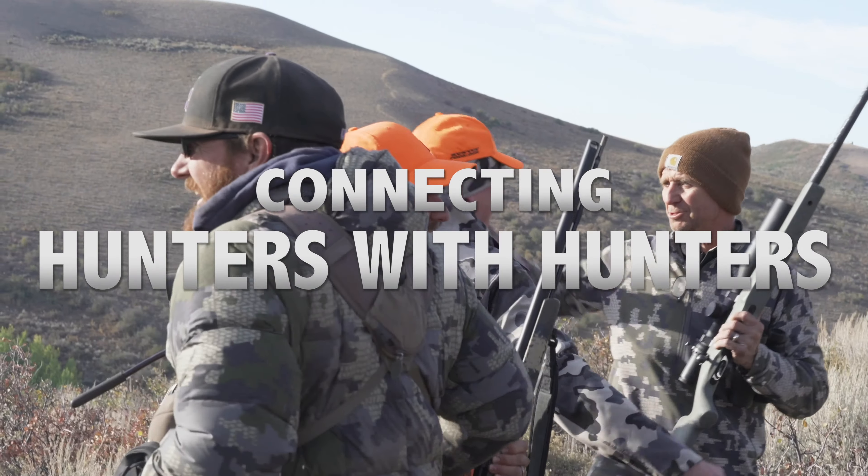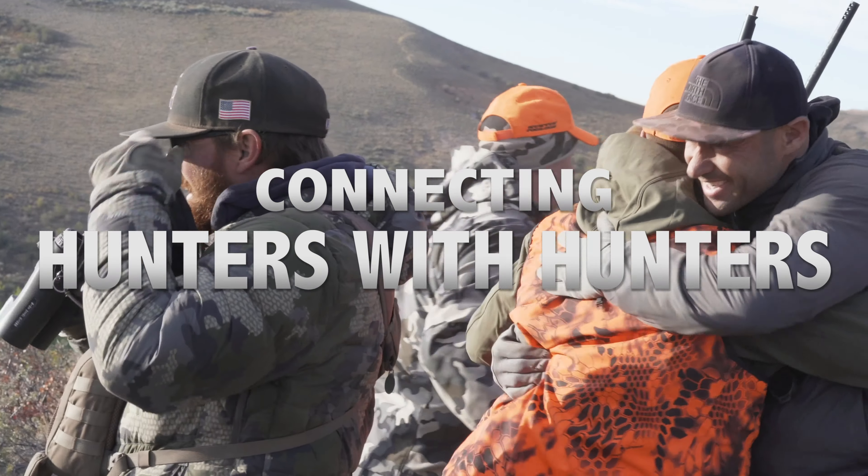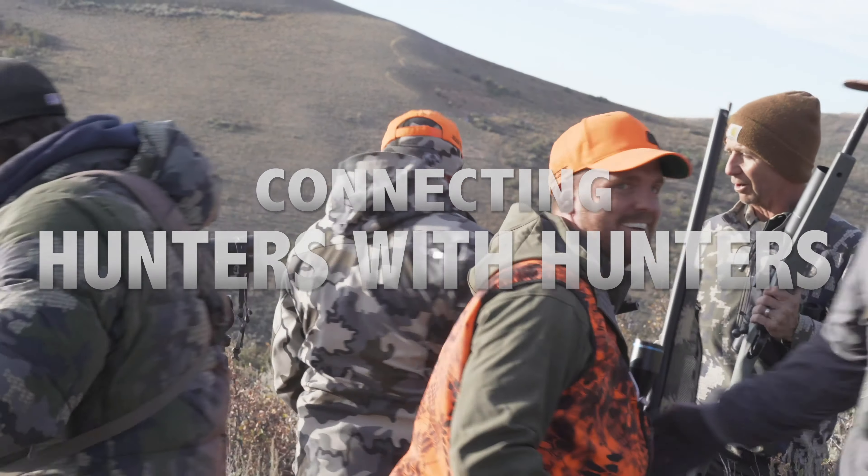When you finally get your hands on a great tag, you want to enlist all the help you can to make the most of the opportunity. At the end of the day, nothing beats boots-on-the-ground experience. In a perfect world, you'd have time to scout, hang trail cameras, locate glassing points, find your campsite, and more. In the real world, few of us can find the time to do that.